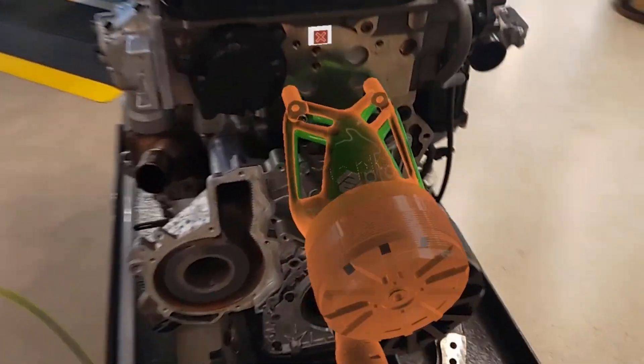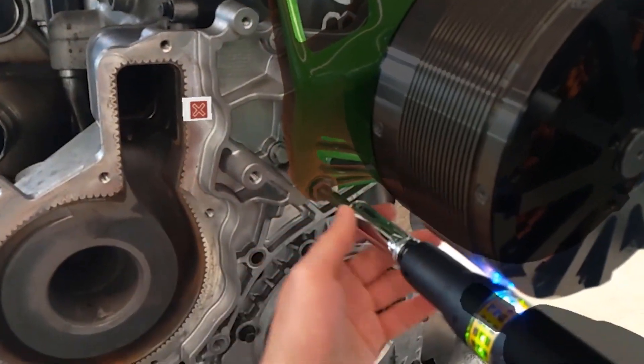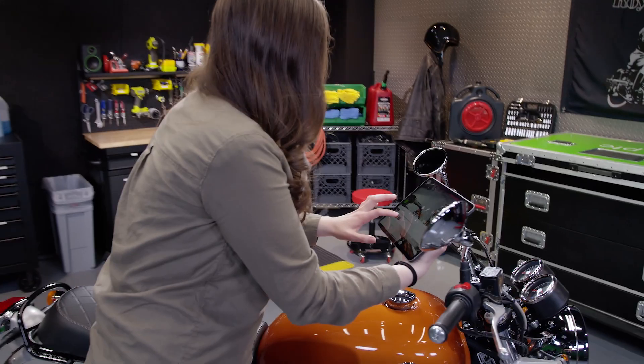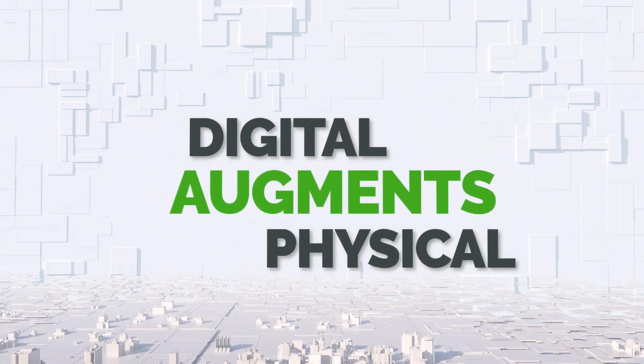PTC's Vuforia augmented reality solutions overlay highly visual interactive digital content onto your employees' view of the real world, resulting in fewer manual processes and better decision making. Let's take a closer look at how augmented reality can help solve your key business problems.